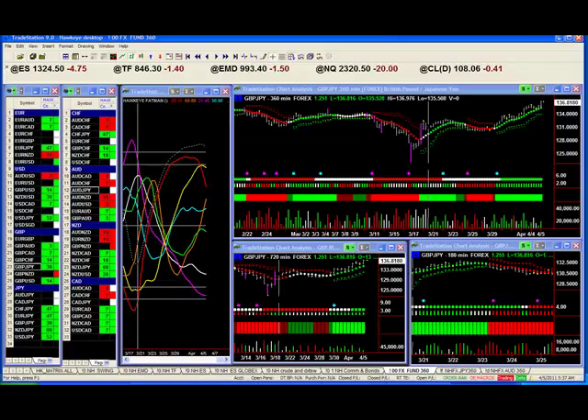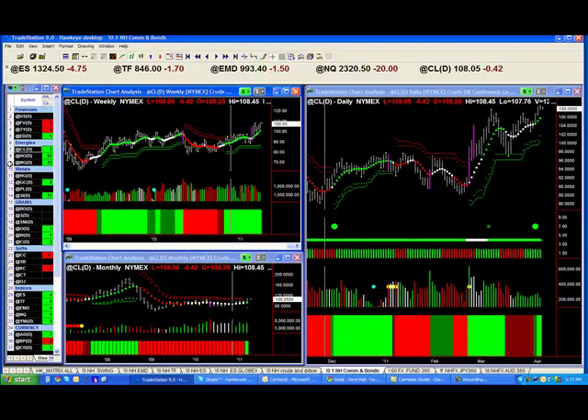Morning everybody, Nigel Hawkes, Hawkeye Traders, it's the 5th of April, and I want to show you some interesting events happening in the markets. Before I show you the FX, I'd like to go over the crude chart. We now have a monthly breakout on crude. It looks as though the whole flat period since the middle of 2008 all the way through to now is just finishing. Do take note of that.